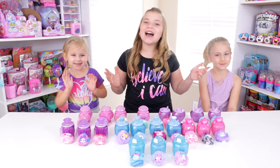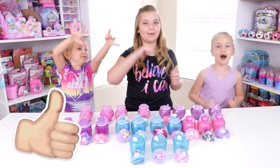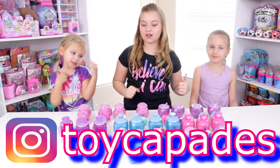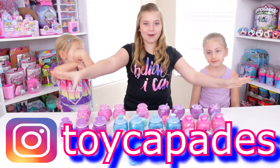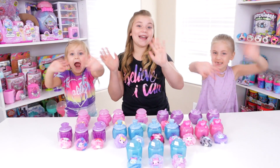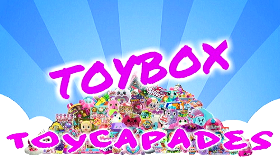We hope you guys enjoyed this video. If you did, give a big thumbs up, subscribe! Go comment on our Instagram if you guys love the Cheeky Puffs just as much as we do, and we will see you guys next time. Bye! Hi Toy Capaders! Have you become a member of the Toy Capade Squad yet? Click that red subscribe button — don't forget to ring the bell and give us a big thumbs up. Follow us on Instagram for bloopers, sneak peeks, behind the scenes, and more. Thanks for watching!